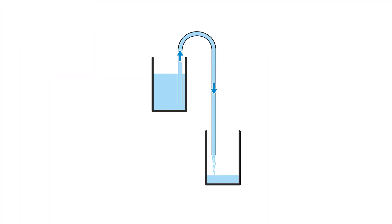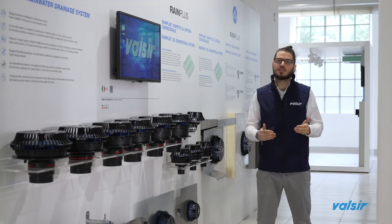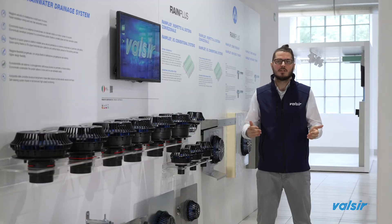The siphonic system is so called because it's based on the principle of the siphon. This principle characterizes some common activities of daily life, like the decanting of wine from a demijohn to bottles, or the transferring of petrol from one tank to another. It is a physical principle by which, when connecting with a pipe two vessels located at different heights, once the pipe is completely filled by water, the liquid will start to move from the upper vessel to the lower one.